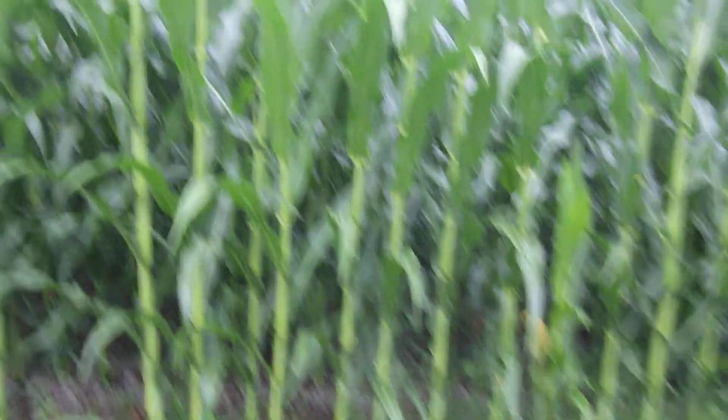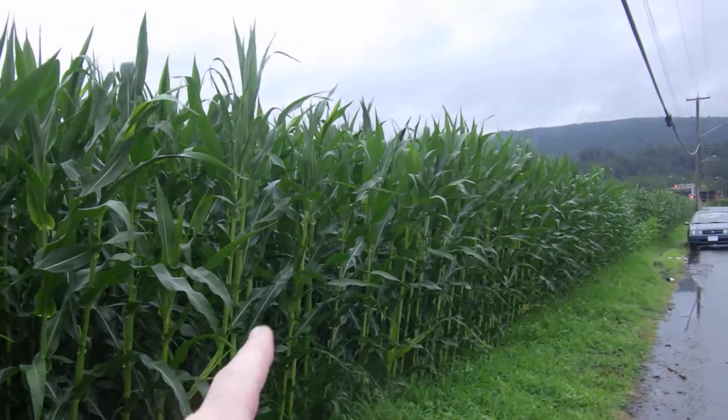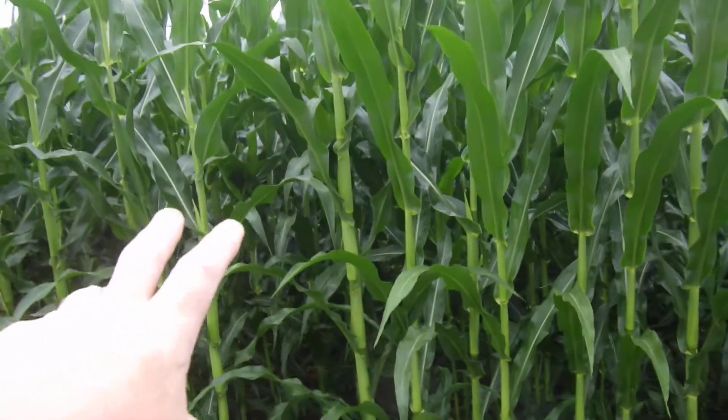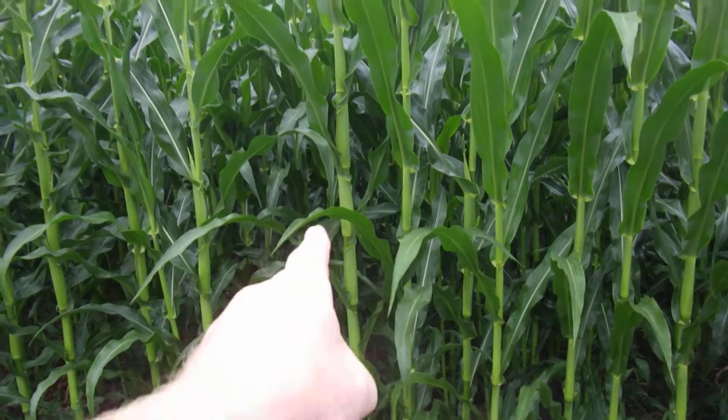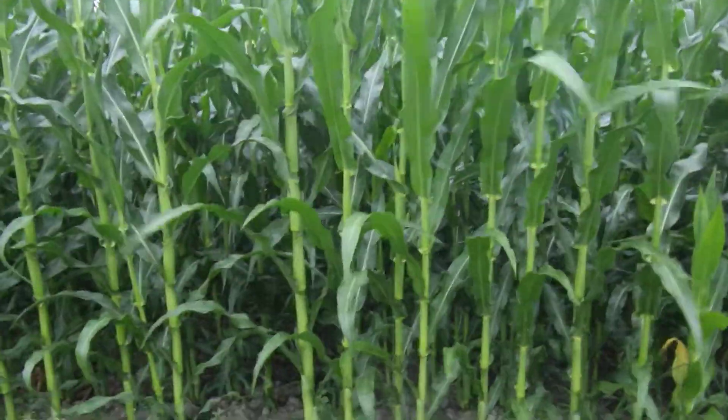I've got a question. One of my questions is: 50 years ago, 100 years ago, how many ears on average came out of a stalk of corn? Look at the size of that one right there. There's a big difference in some of the sizing of it.